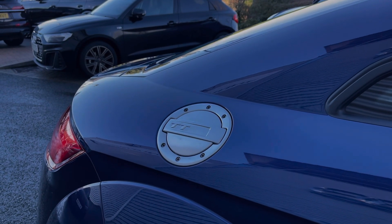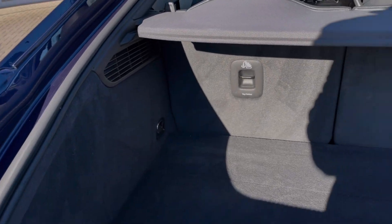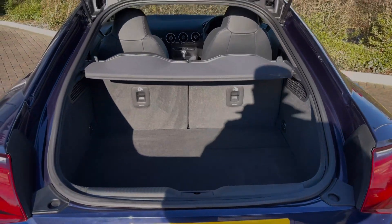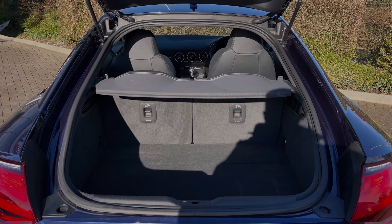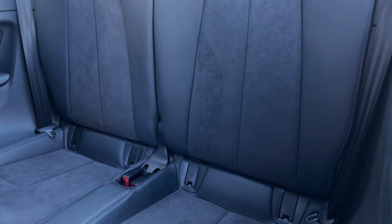Taking a look at this car's boot space, we can see we have an ample amount of room for a range of day-to-day tasks, with the rear seats able to be folded in a 50-50 configuration to expand the car's boot space. The rear seats in this car come finished in leather and Alcantara material and feature child ISOFIX points for easily and safely installing a child car seat.